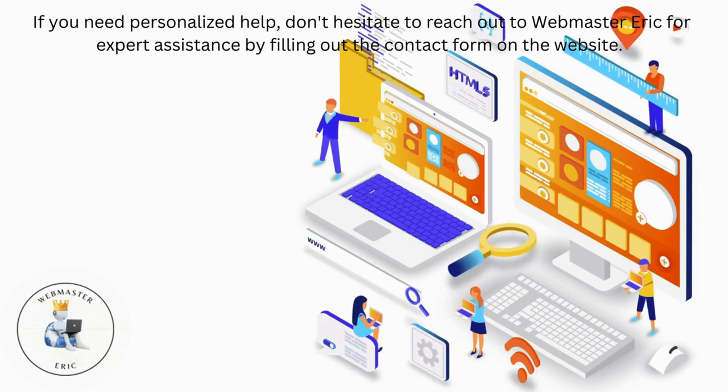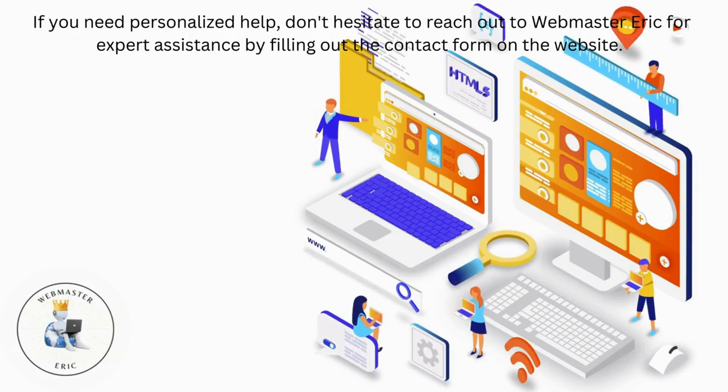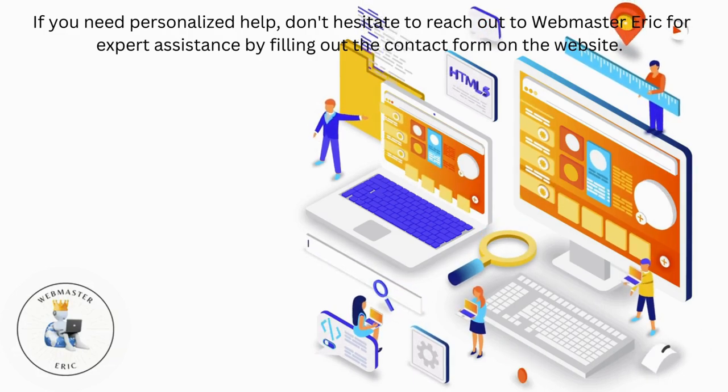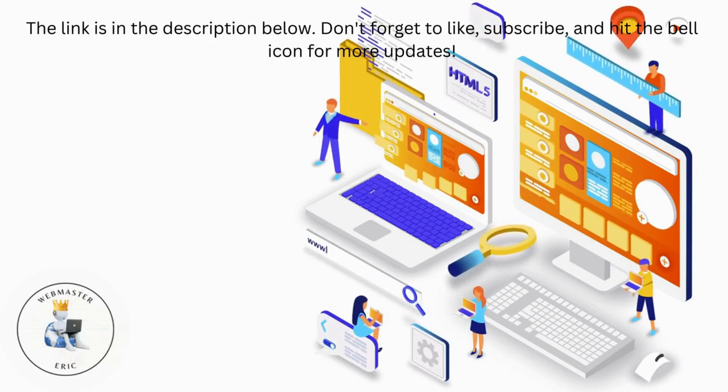If you need personalized help, don't hesitate to reach out to Webmaster Eric for expert assistance by filling out the contact form on the website. The link is in the description below.